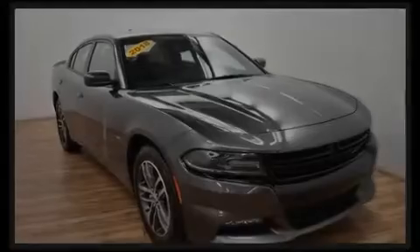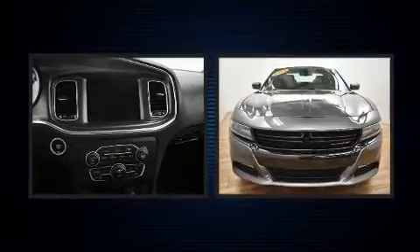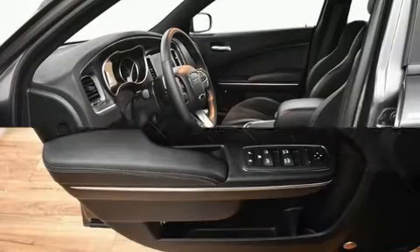Discerning drivers will appreciate the 2018 Dodge Charger. This four-door, five-passenger sedan still has less than 10,000 miles. Smooth gear shifts are achieved thanks to the refined six-cylinder engine, and all-wheel drive keeps this model firmly attached to the road surface.